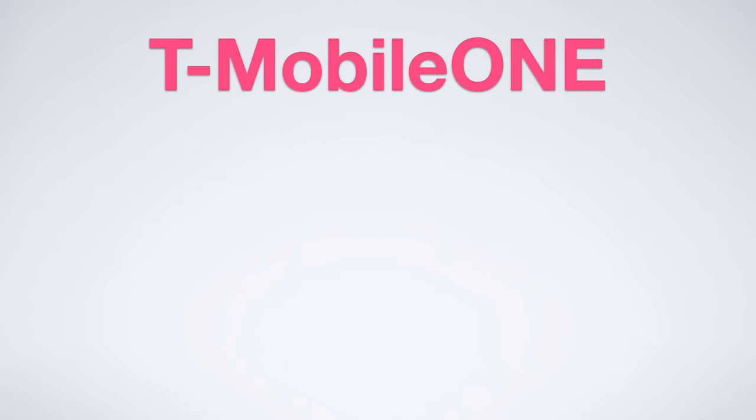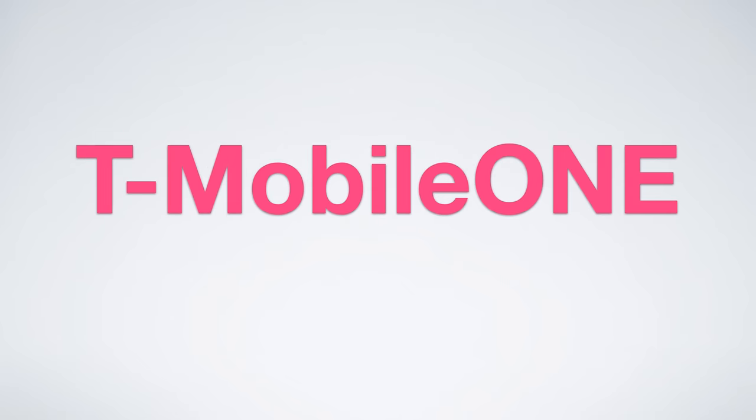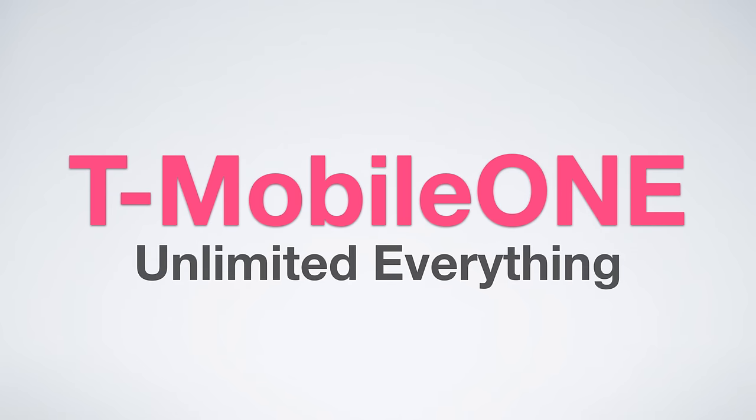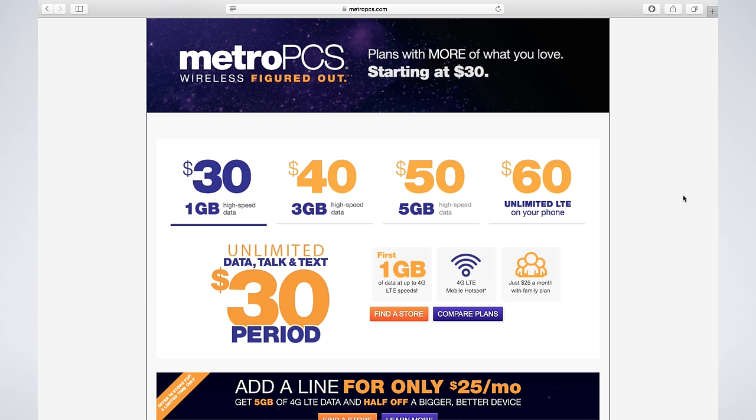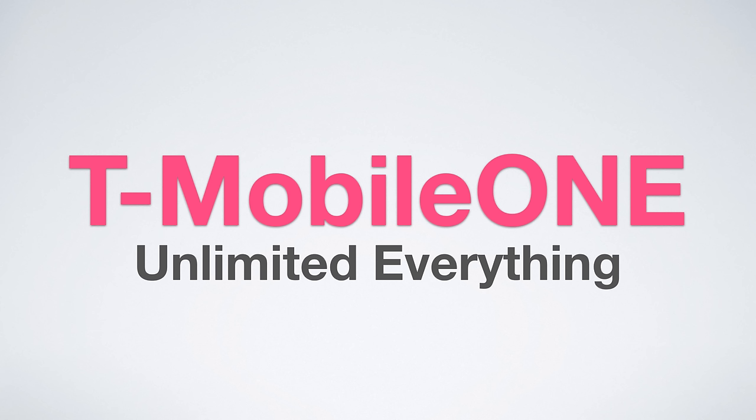So that wraps up this video. T-Mobile One is one plan with unlimited everything. As a side note, T-Mobile's prepaid plans are still available, but I'd recommend going with MetroPCS instead. If you're interested in finding out more information or signing up, I'll leave a link in the video description. If you use the link to sign up, that helps support the channel and is greatly appreciated. Thank you very much for watching, and I'll see you next time.